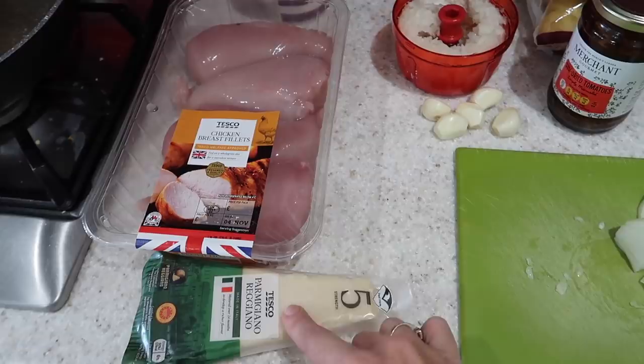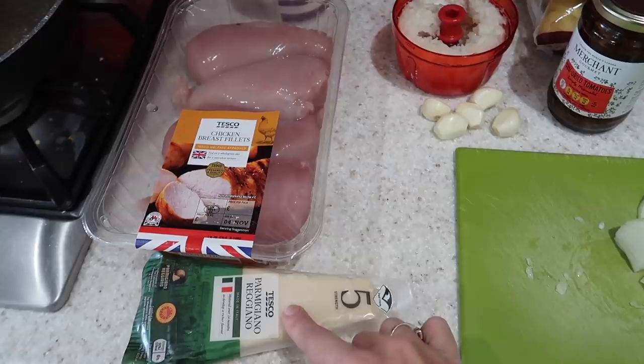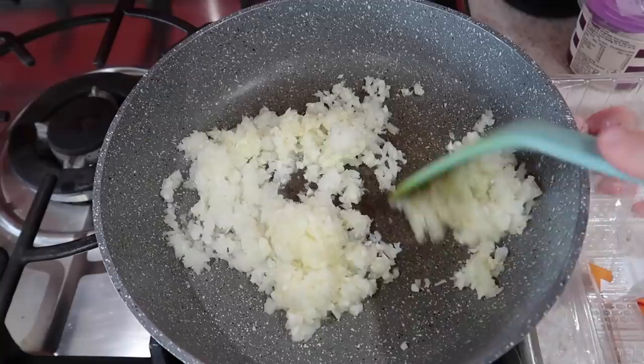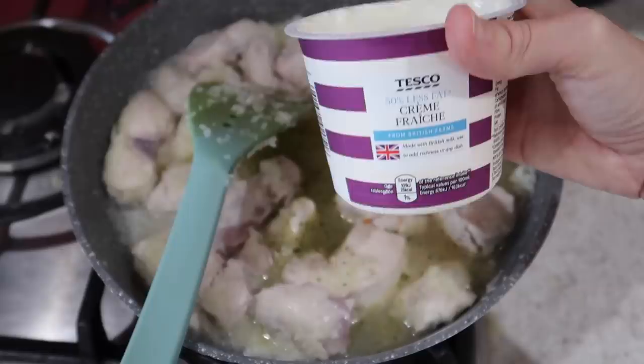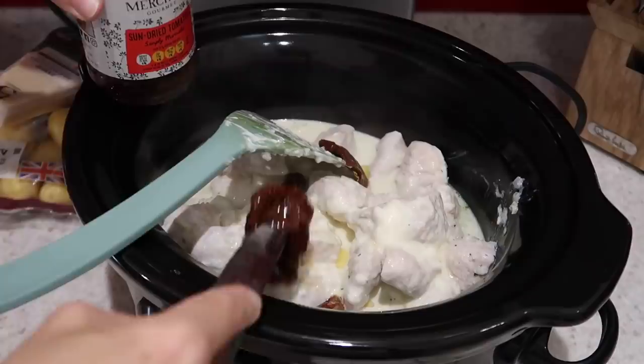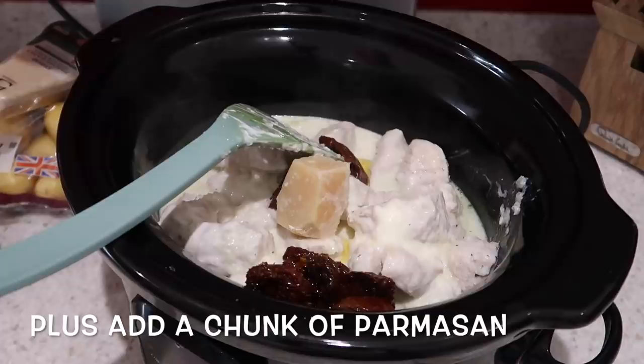For dinner tonight I am making a creamy garlic spinach sun-dried tomato chicken dish. I've got one onion diced, five garlic cloves, chicken, some crème fraîche, parmesan cheese, sun-dried tomatoes, frozen spinach already in there, and some new potatoes to serve it with. I'll fry up the onion, garlic, and chicken to brown everything off, then add in vegetable stock and crème fraîche, give it a mix, and transfer it into the slow cooker with the frozen spinach and sun-dried tomatoes, on low for seven hours.